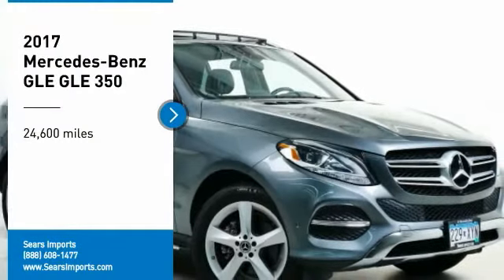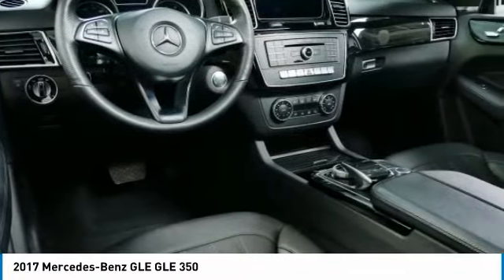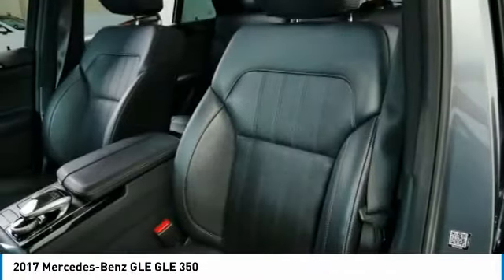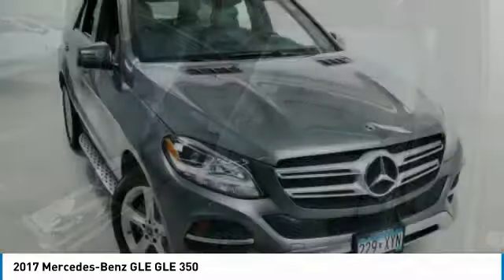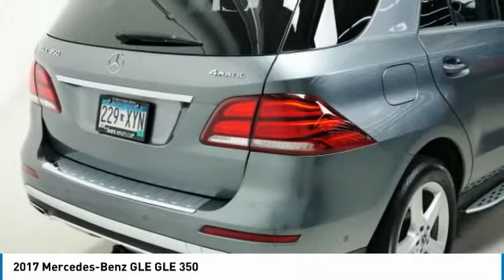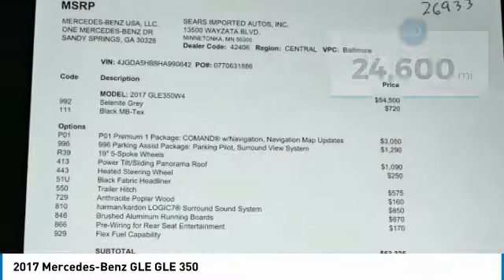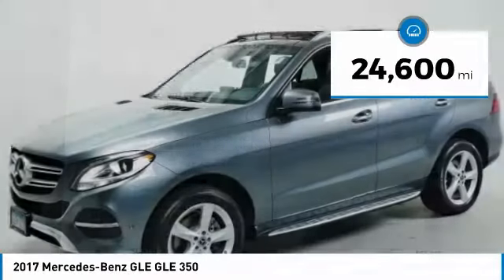Come test drive the 2017 Mercedes-Benz GLE. The GLE comes with a full Mercedes luxury experience. It combines sport sedan performance with SUV stability. It comes with beautiful, serene-looking interiors and a command system that is close by to access every setting under the sun. This vehicle has less than 25,000 miles.